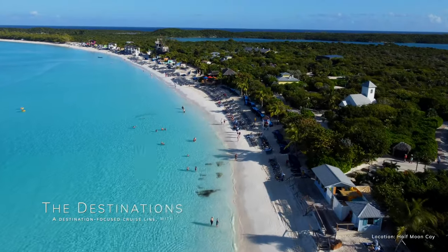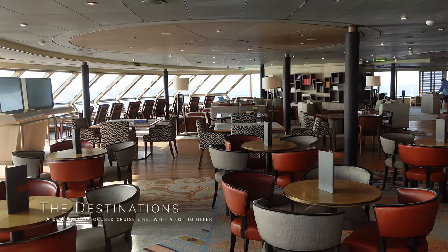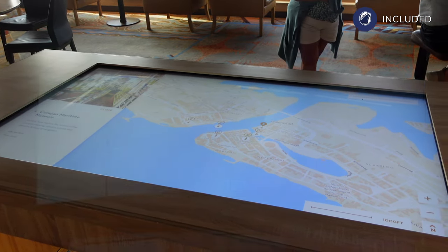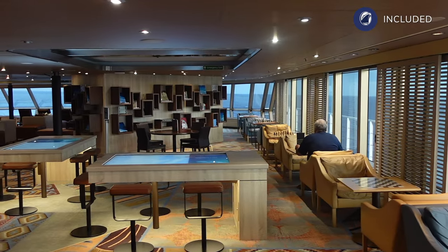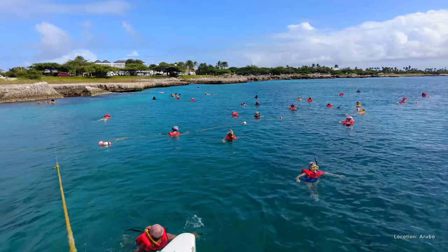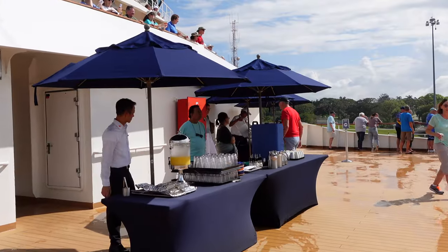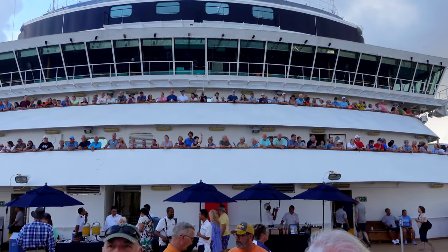Holland America is very much a destination focused cruise line. They tend to feature a lot more shore excursions than other premium and mainstream cruise lines, and the Explorations Cafe up in the Crow's Nest features large interactive touch screens to help you explore the destinations you are visiting. There also seem to be a lot more enrichment classes and destination presentations compared to other cruise lines. Holland America would be our cruise line of choice when it comes to a bucket list destination, and we honestly don't think we could have chosen a better cruise line to see the Panama Canal.